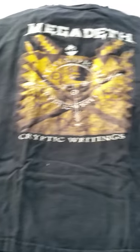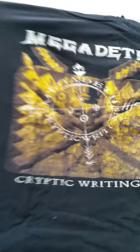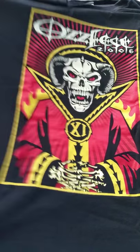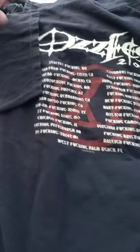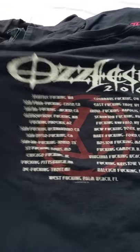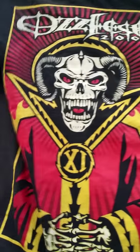Nice tour shirt. Megadeth — it's an older album, Cryptic Writings, nice tour shirt. Ozzfest 2006 — I don't know what the lineup was for that year, but it's a pretty well put-together shirt, kind of going for the Shepard Fairey design.